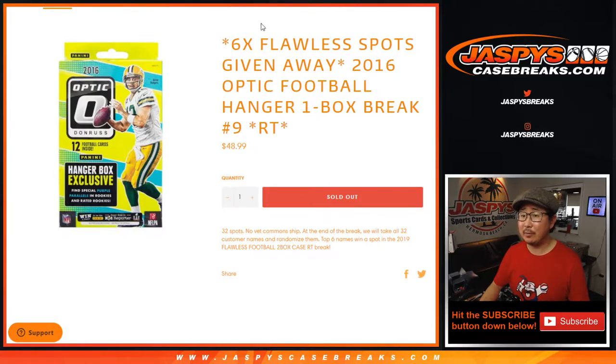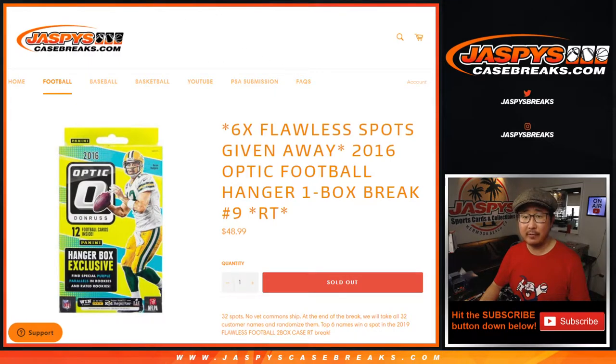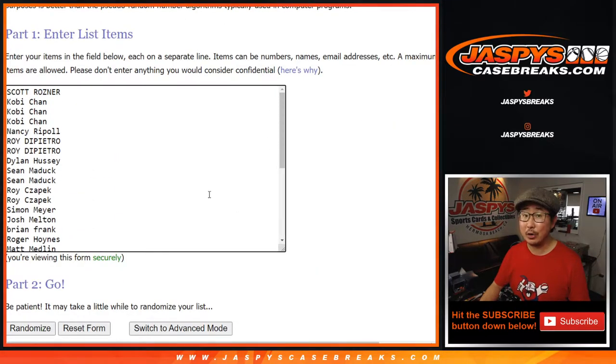At the end of the break, we'll re-randomize everybody's names and we're going to get into that flawless — six flawless football spots being given away — but we're going to do the break itself first.